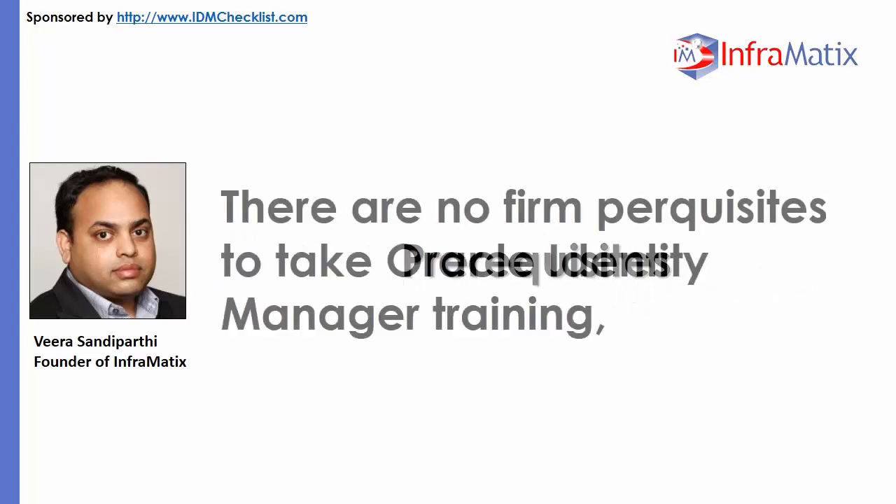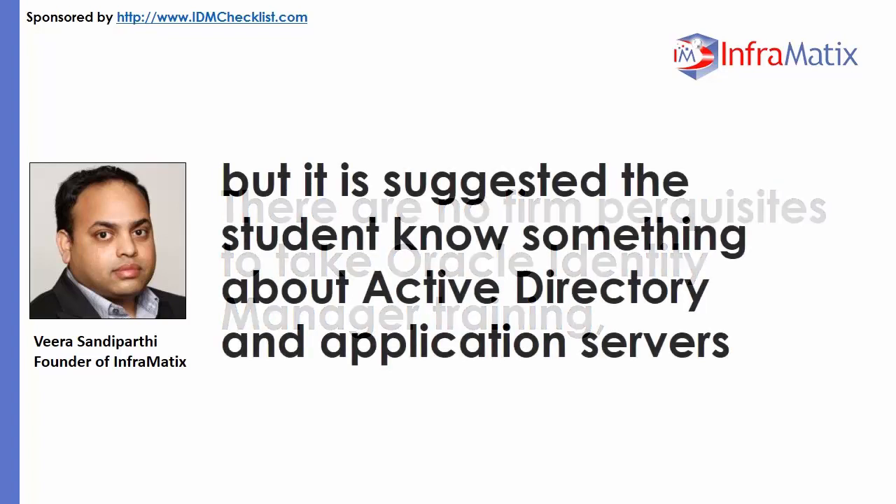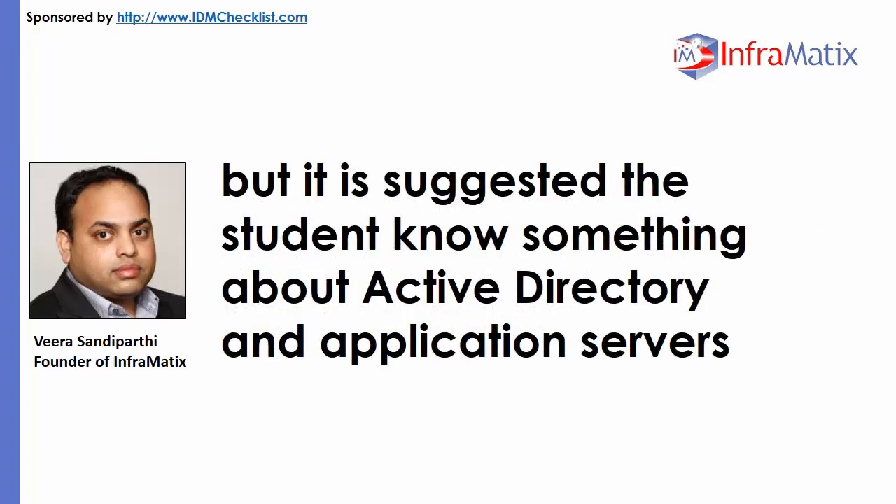Prerequisites. There are no firm prerequisites to take Oracle Identity Manager training, but it is suggested the student know something about Active Directory and application servers.